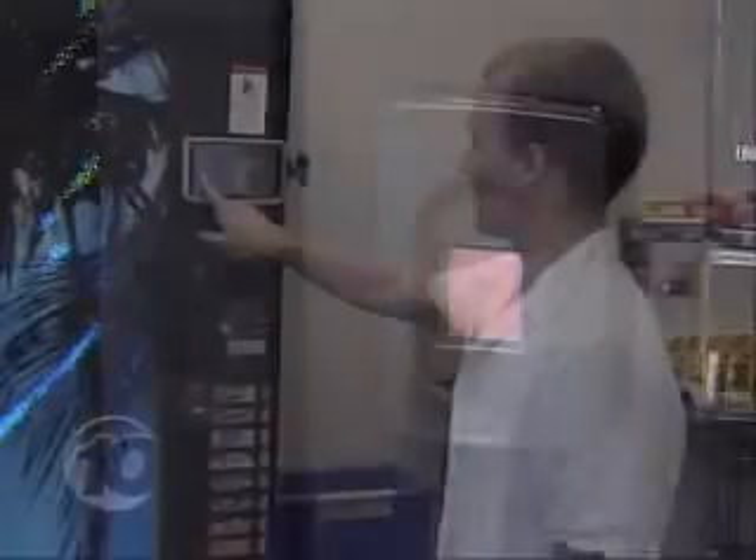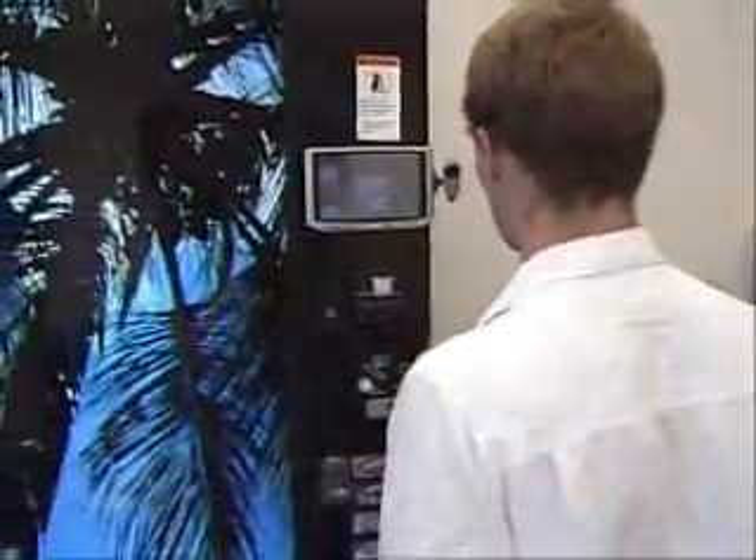If you want to get a soda, you can put your fingerprint there. Or if I don't want to deal with that, I go to the face recognition. I stand in front of it. It sees who I am. Or, if you don't like the biometrics, you can get your ID card.